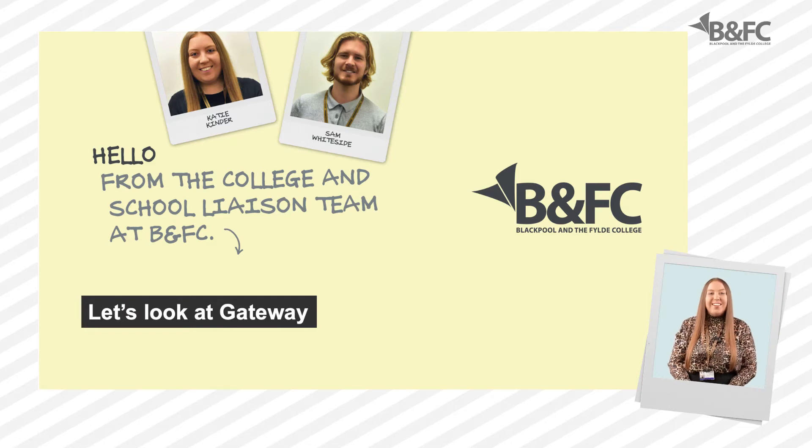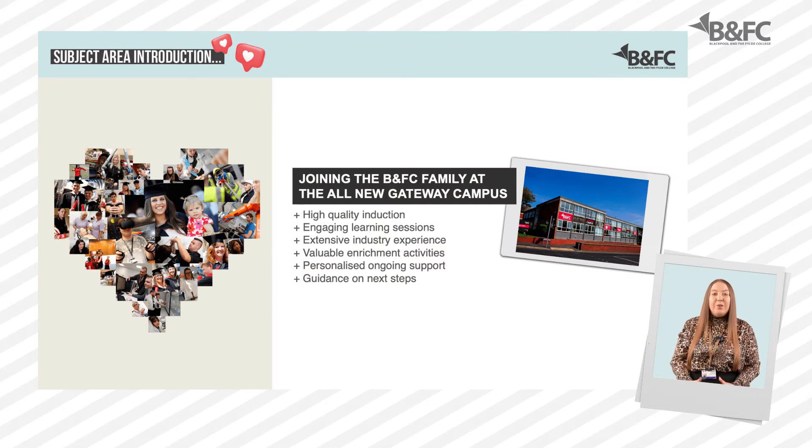Hello, my name is Katie and I am one of your Blackpool and The Fylde College school liaison officers. I want to introduce you to our Gateway Campus here at Blackpool and The Fylde College, which is based on Park Road in Blackpool. The Gateway team are looking forward to working with you to support, guide and help you to achieve your hopes and aspirations, whatever they may look like to you.